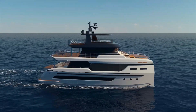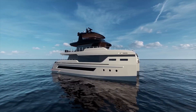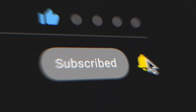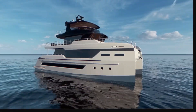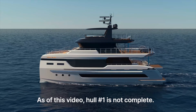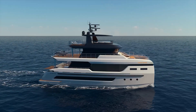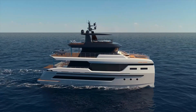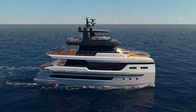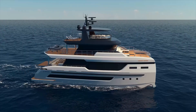Hey everyone and welcome back to the channel. If you enjoy learning about innovative boats and yachts make sure to hit that like button and subscribe for more videos like this. Today we're examining the Bering BC-80, a large aluminum catamaran that offers some unique features in the Explorer Yacht category. At 24 meters, or about 78 feet 7 inches, this is a substantial vessel with a few characteristics worth noting.